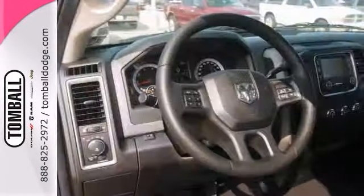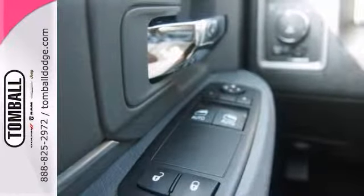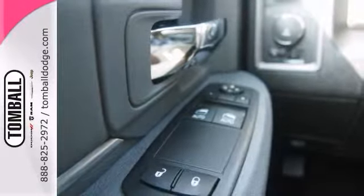It also has brake assist, air conditioning, and aluminum wheels. The Bluetooth wireless and stability and traction control only make it more appealing.